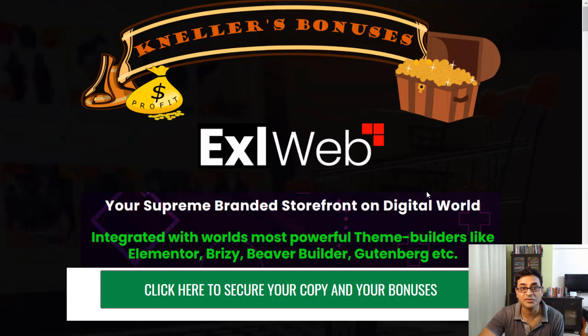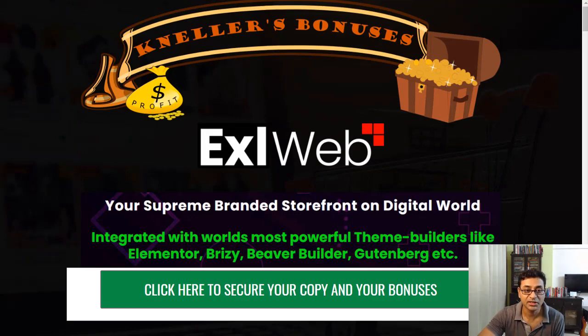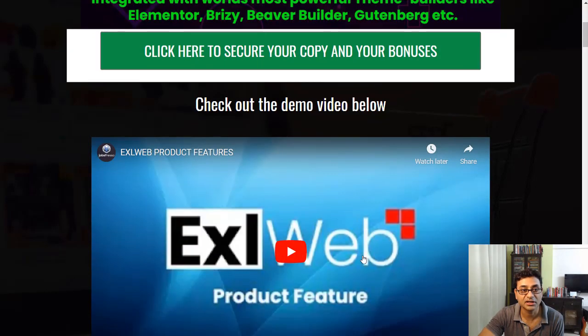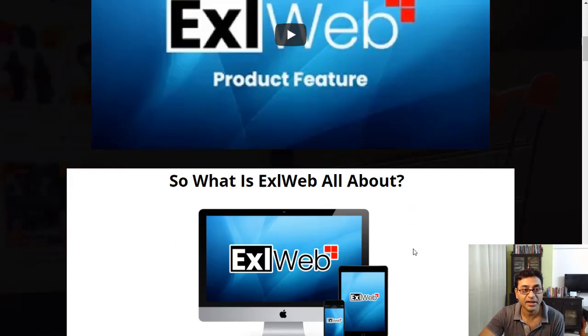Excel Web is your supreme branded storefront on the digital world. It allows you to build a store on the WordPress platform and integrates with quite a few theme builders like Elementor and Beaver Builder. I'll also attach the demo video during this video and on my page, so stay tuned for that.